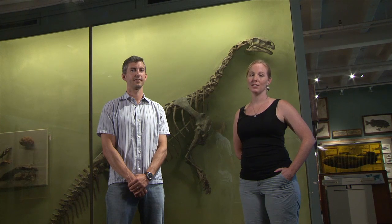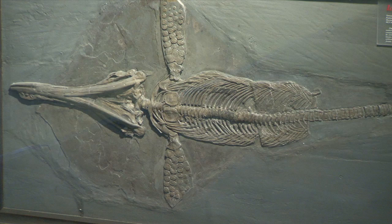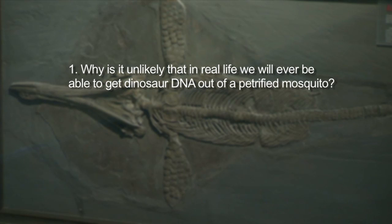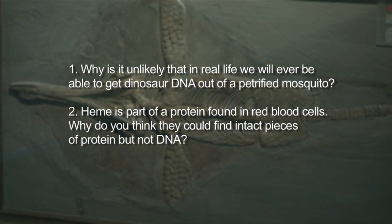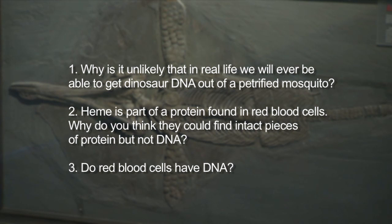Now that you've seen the clip, we have a couple of questions for you to discuss with your classmates. First, consider digestion — why is it unlikely that we'll ever be able to get dinosaur DNA from a petrified mosquito? Second, heme is part of a protein found in red blood cells — why do you think we were able to recover intact pieces of heme but not DNA? Think about whether or not red blood cells have DNA. We'll see you after the break.